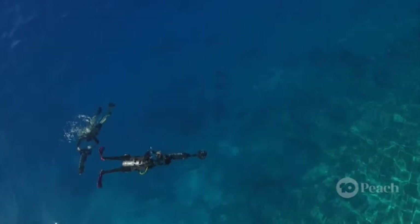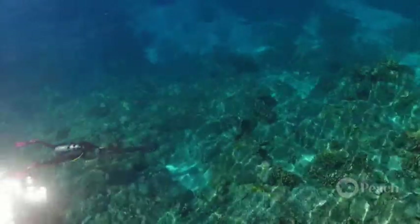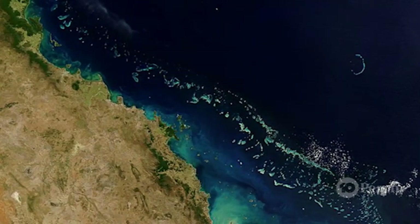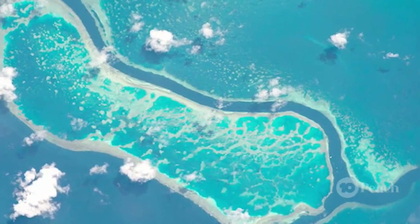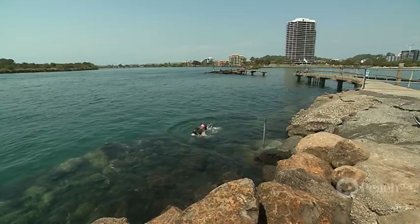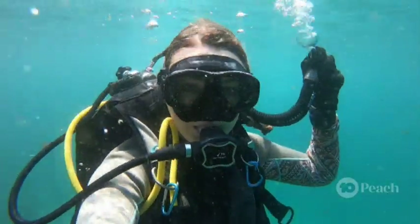So where do you start with such a massive job? We're mapping all the world's reefs using satellites. The satellites are taking photographs of all the world's reefs every day, and we're using those photographs to make big maps. What I'm doing is jumping into reefs at different parts to take a look.